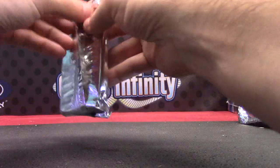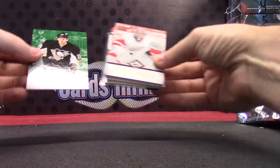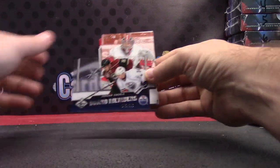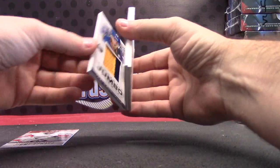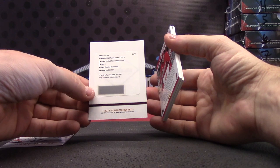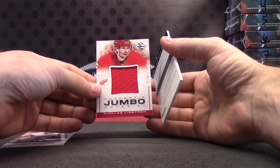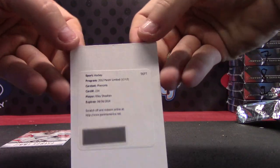And the last pack here, Rob. Another Emerald — you got the Cameron Newton three of six, this one's three of five. James Neal, board member Jordan Eberle, Jimmy Howard. Another Jumbo Patch to 49 — Jason Pommenville. Redemption. Limited Rookie Redemption — Carolina Hurricanes. Jumbo Jersey Nicholas Lidstrom 1099. And Riley Shahan Phenom.